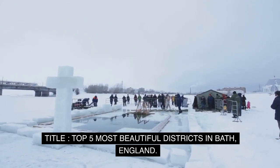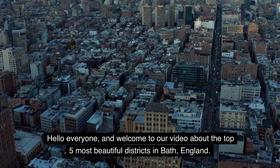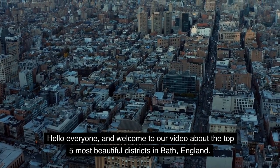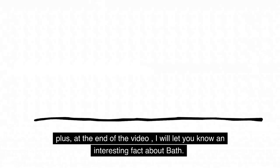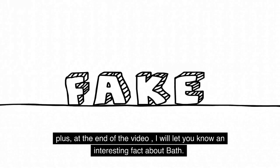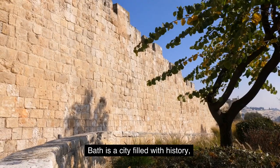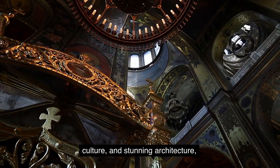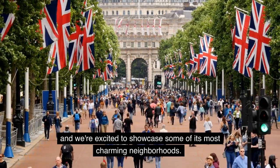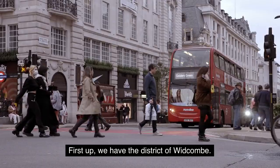Top 5 Most Beautiful Districts in Bath, England. Hello everyone, and welcome to our video about the Top 5 Most Beautiful Districts in Bath, England. Plus, at the end of the video, I will let you know an interesting fact about Bath. Bath is a city filled with history, culture, and stunning architecture, and we're excited to showcase some of its most charming neighborhoods.